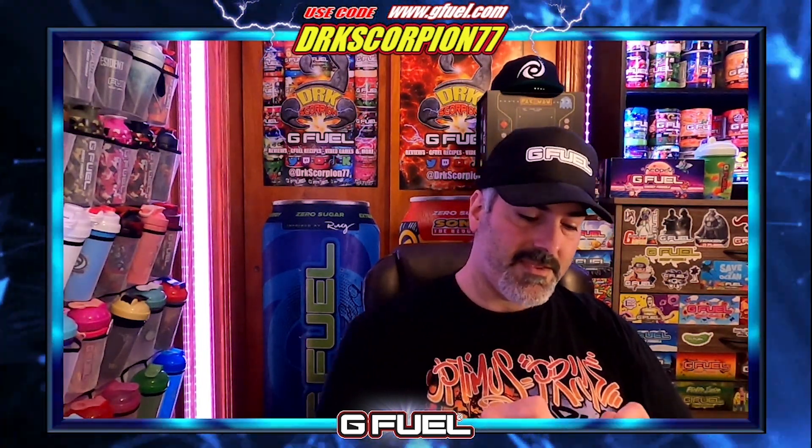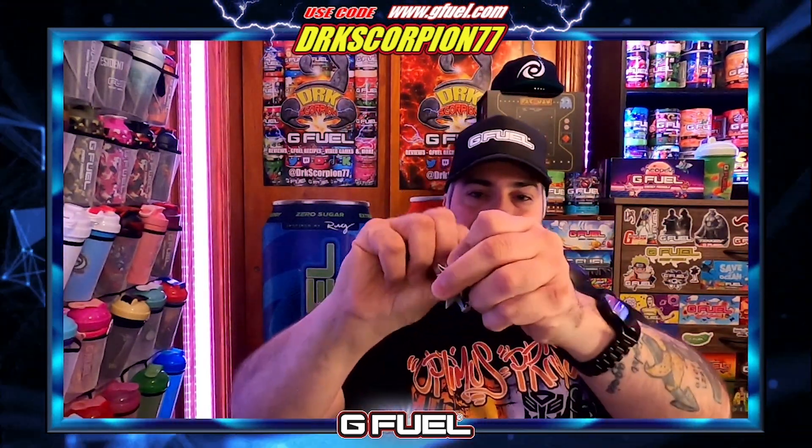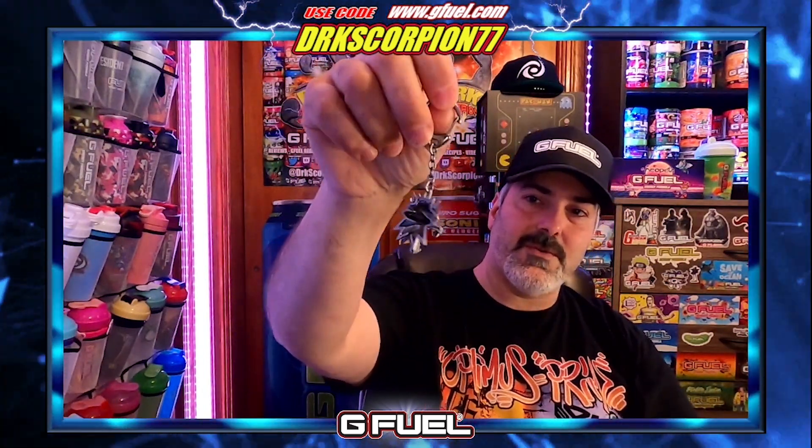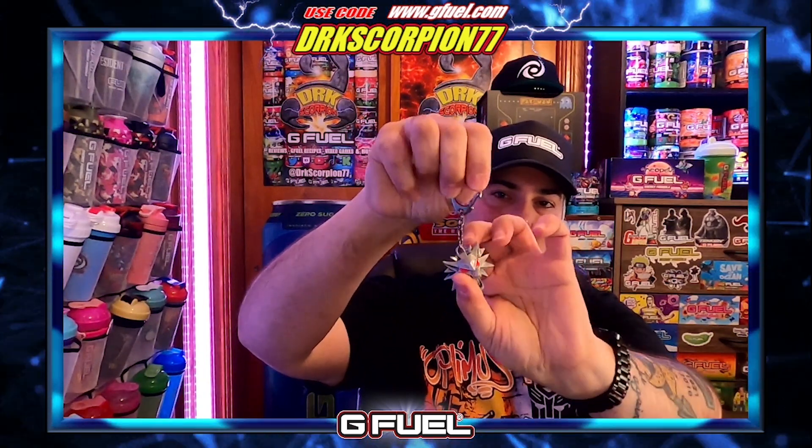One thing completely different from most collector boxes is it comes with its own keychain, and this is actual steel — you can hear it in the mic. It's pretty hefty with some weight to it. You have the whole Witcher logo with the red eyes, and these points are sharp. The design on it is actually pretty cool. I'd probably put it on the shaker. That's definitely a keeper.